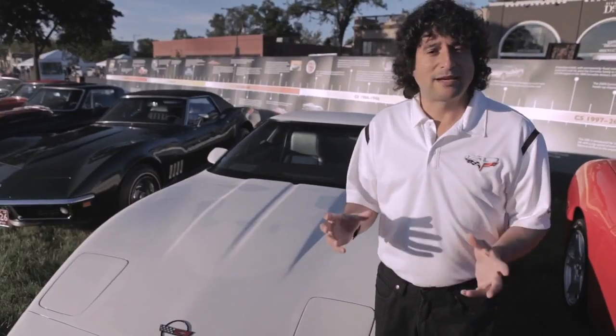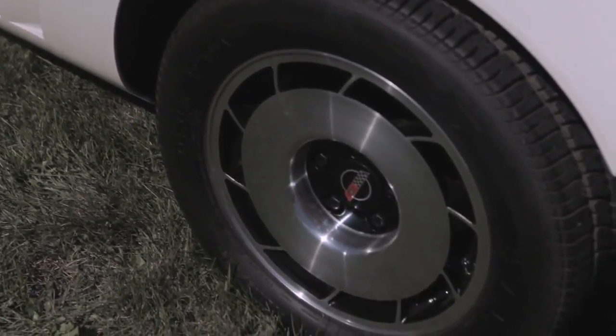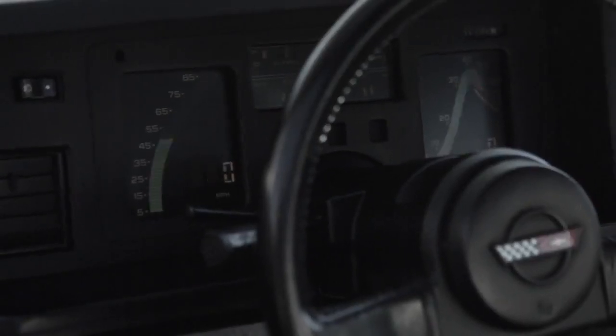We added a lot of technology, things like anti-lock brakes, traction control, run-flat tires. Another interesting thing — the 1984 Corvette had all electronic instrumentation, very far ahead of its time.